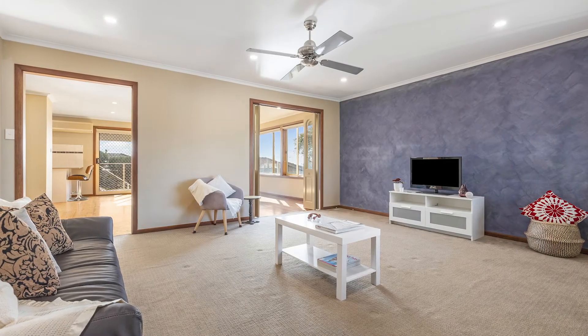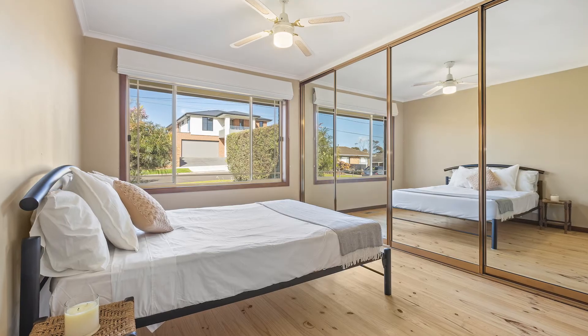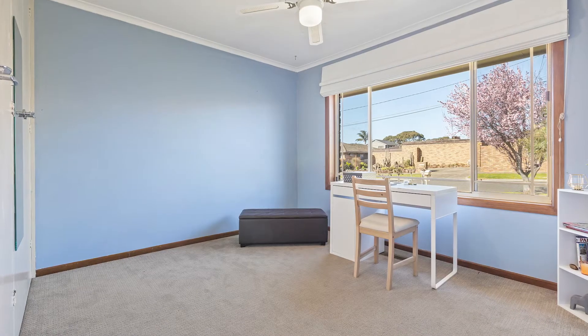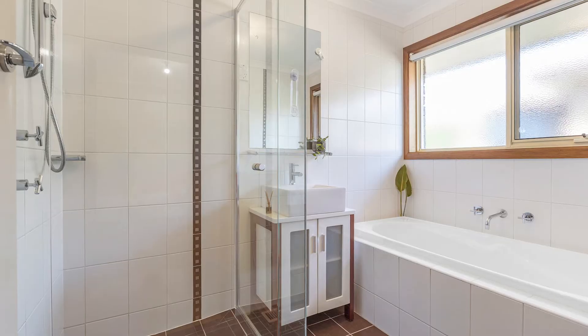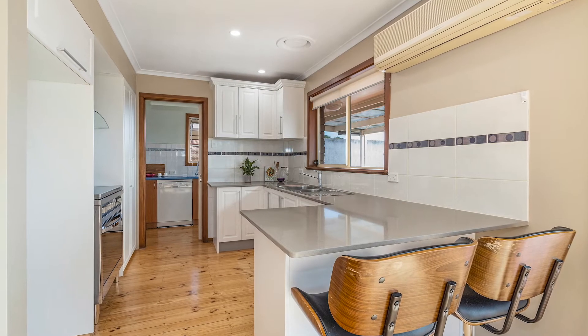The home offers multiple living areas for the family to come together or enjoy their space, four bedrooms, two bathrooms, and an updated kitchen that overlooks the backyard and decked area with great views to the Yu Yangs.